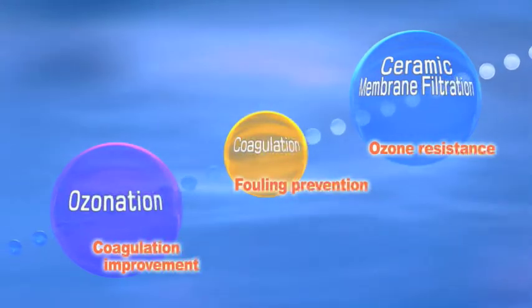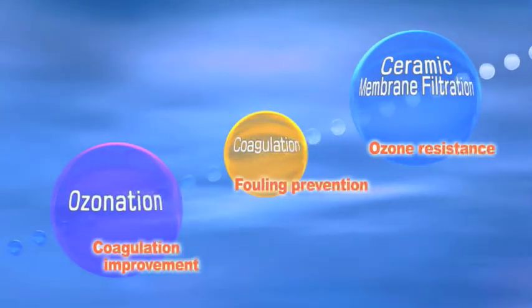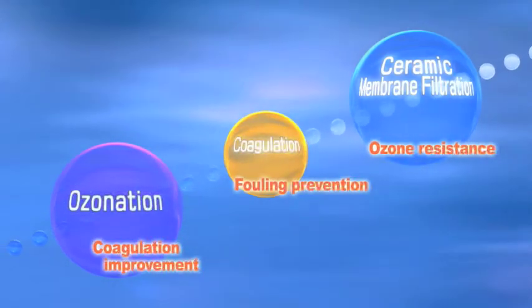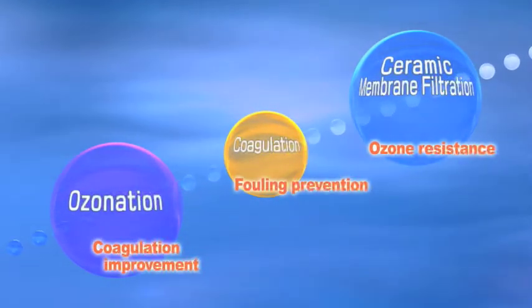High-quality reclaimed water can be realized utilizing a combination of MetaWater's ozonation, coagulation, and ceramic membrane microfiltration technologies.